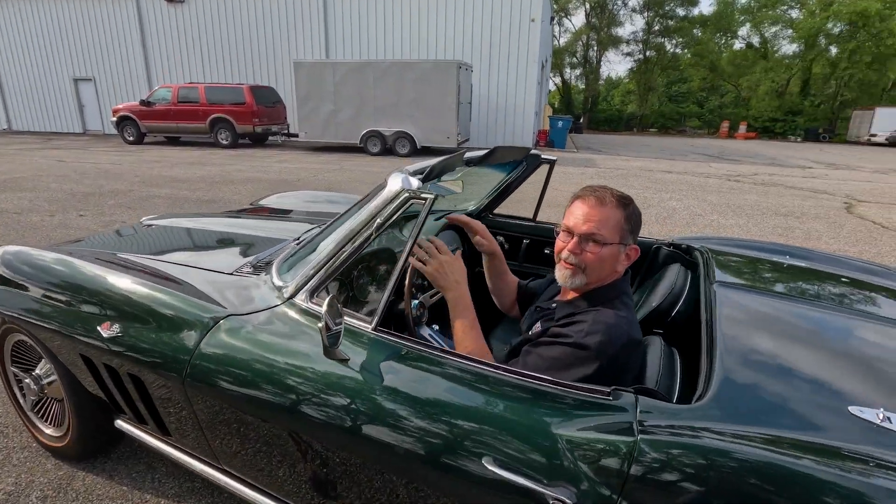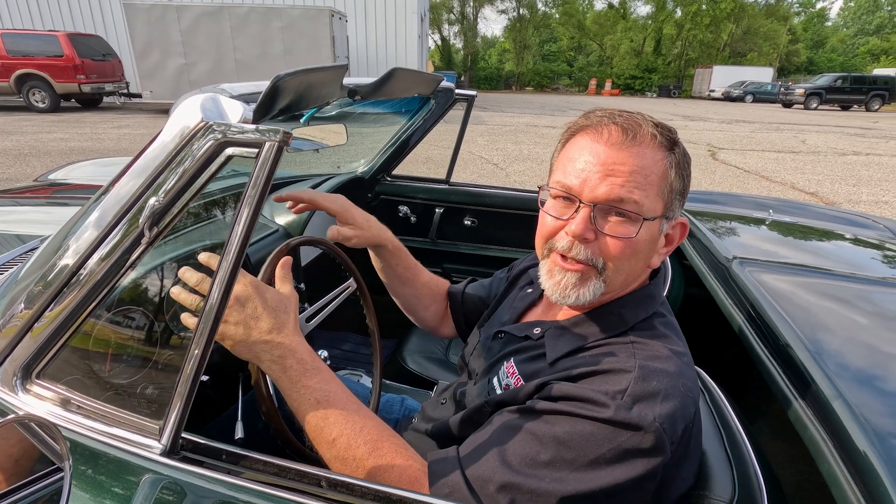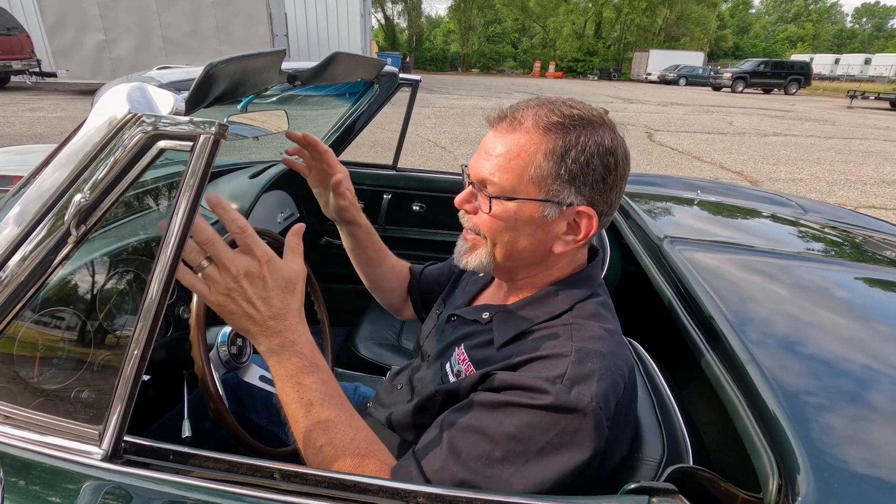So if you're in the market for a great running, driving, turnkey ready car that you can be proud of — a Corvette convertible — it's a great car. Definitely check it out at Rock Solid Motorsports.